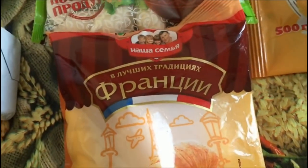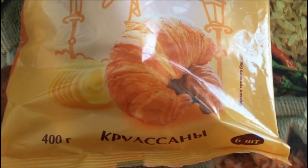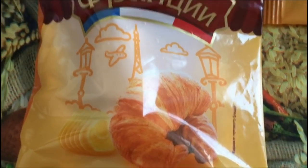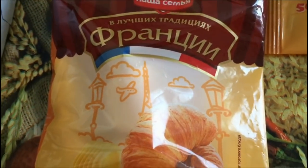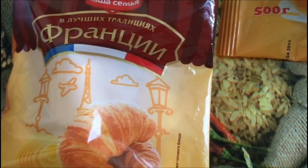Взяла первый раз попробовать вот такие круассаны фирмы «Наша семья». Здесь 6 штук, 500 грамм. Круассаны стоят ровно 50 рублей. Их необходимо будет выпекать в духовке.